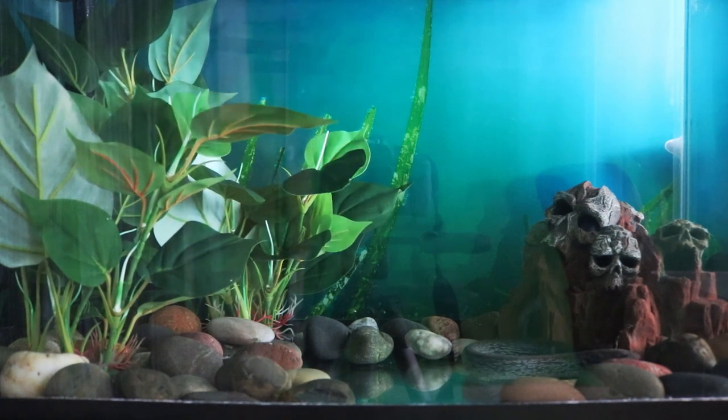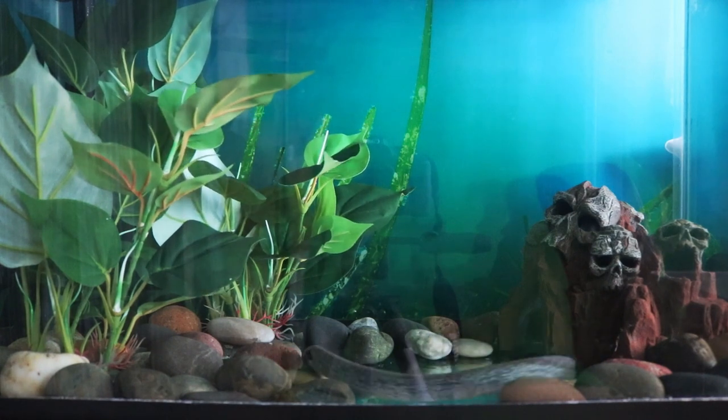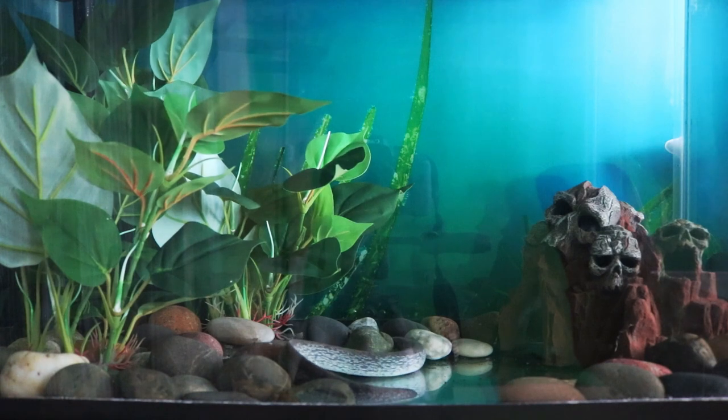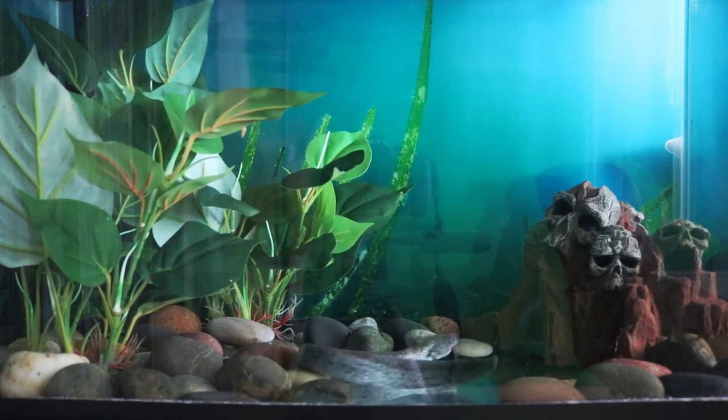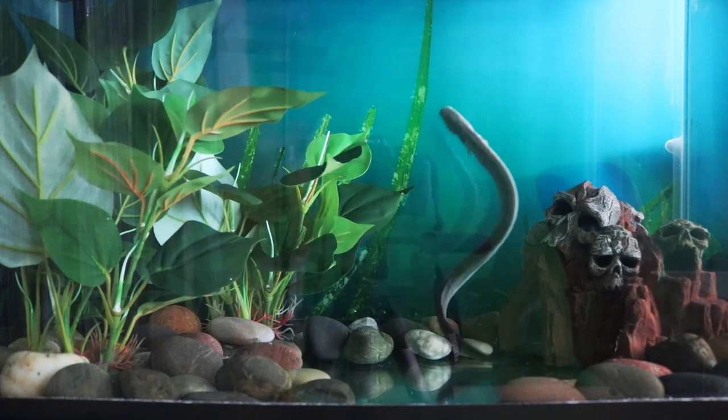They can be very active as pets though, and it's actually kind of fun to watch her swim around. Something I've noticed is that as soon as the sun starts to go down, she becomes a lot more active.